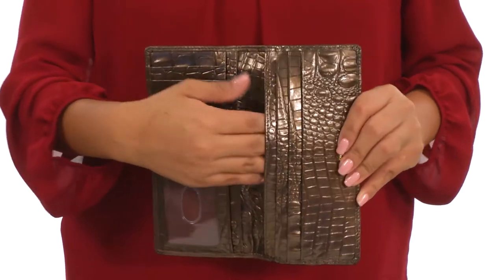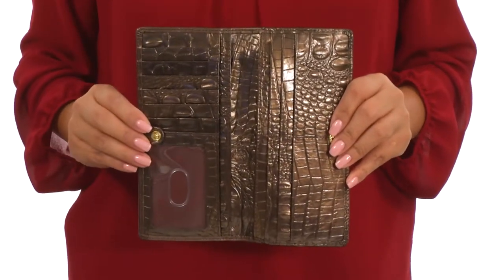This wallet also offers a few slip pockets that can be used for your receipts or your money. Carry everything you need in this gorgeous wallet from Brahmin.